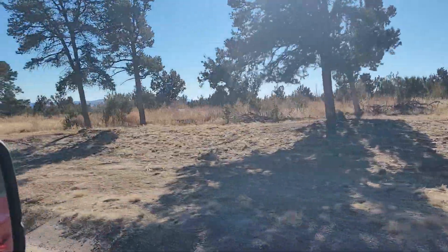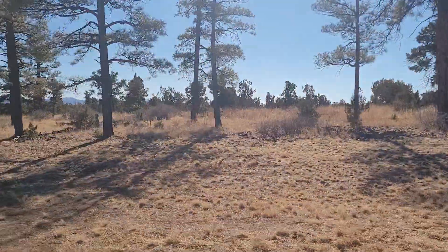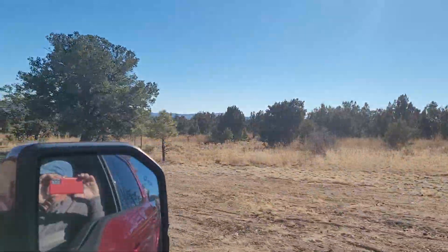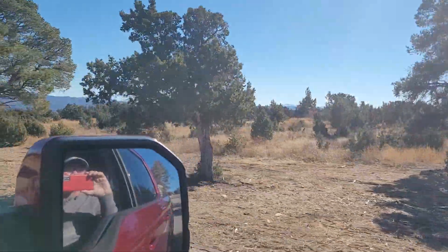We're not supposed to be filming out here because Los Alamos is over there, so we have to film this way. The guy at the gate, when we came through the guard gate, he said don't turn left and no pictures.